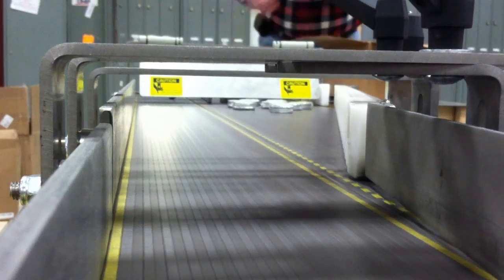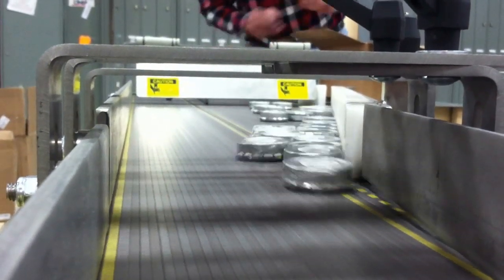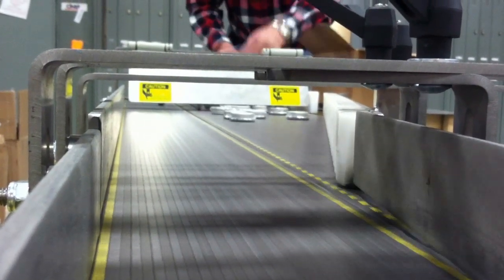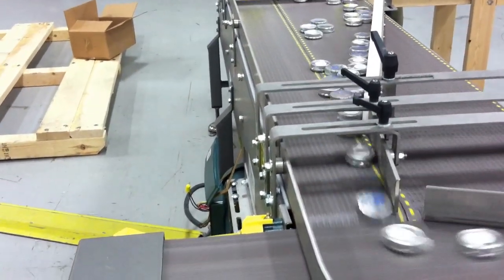With products as incredibly small in diameter as seen in many food, pharmaceutical, and industrial markets, and knowing that accelerated line speeds are needed to meet production needs, Multiconveyor can not only meet the customer's demands, but exceed their expectations.